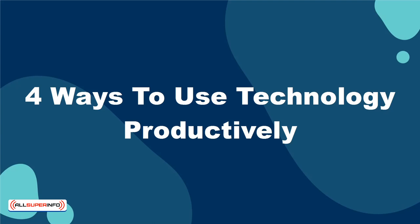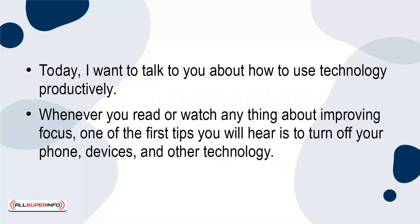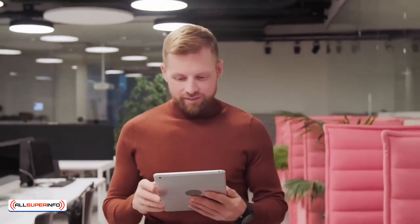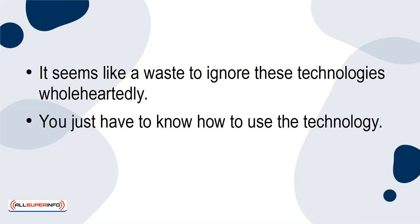4 Ways to Use Technology Productively. Today, I want to talk to you about how to use technology productively. Whenever you read or watch anything about improving focus, one of the first tips you will hear is to turn off your phone, devices, and other technology. Although technology certainly can be a huge distraction, there are ways that you can use it productively. In fact, certain technologies are designed to aid in productivity. It seems like a waste to ignore these technologies wholeheartedly. You just have to know how to use the technology. Let's get started.